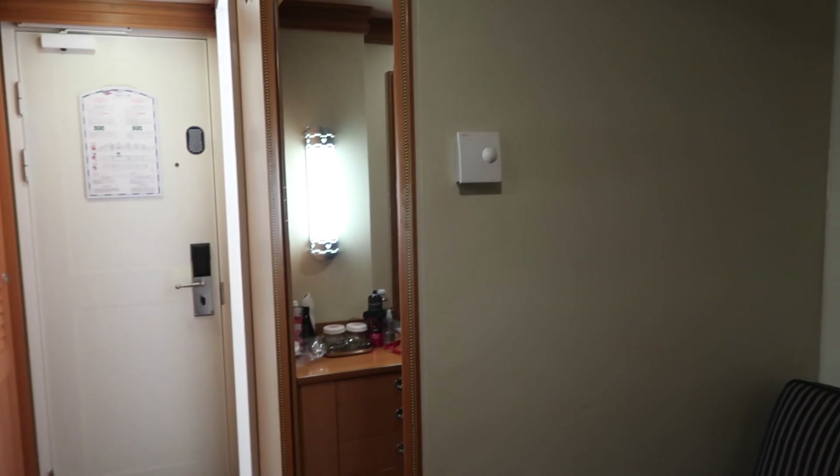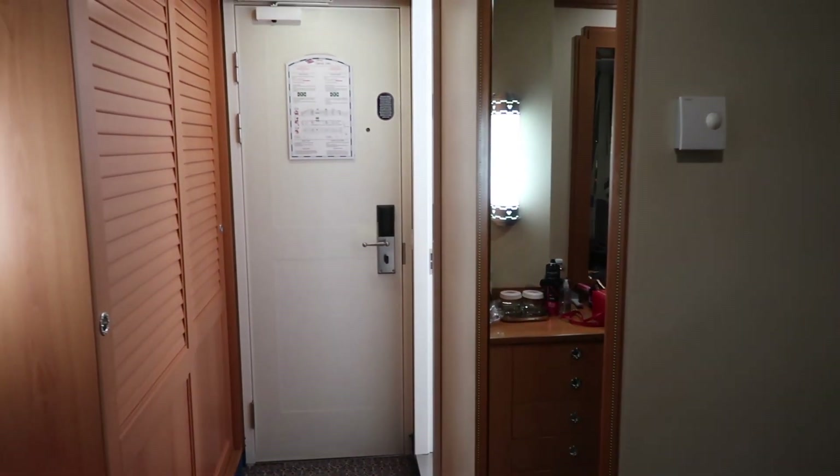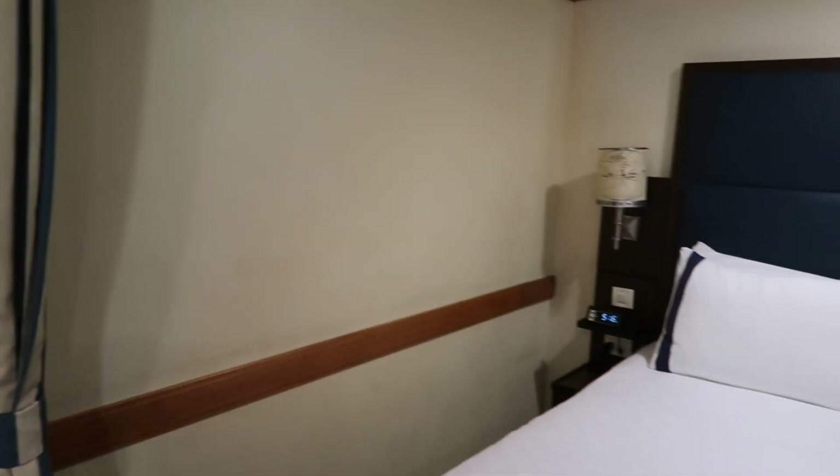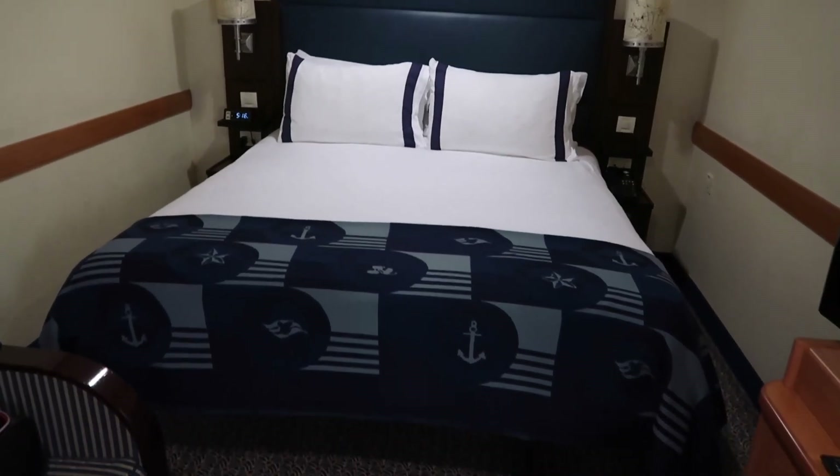They have cute artwork on the wall. Just around here is a full-length mirror, which I really appreciate them having in the room. So as you can see it is very compact but really, really nice. The housekeeping - or mouse keeping I should say - are amazing, the people who look after your room. I am loving this.